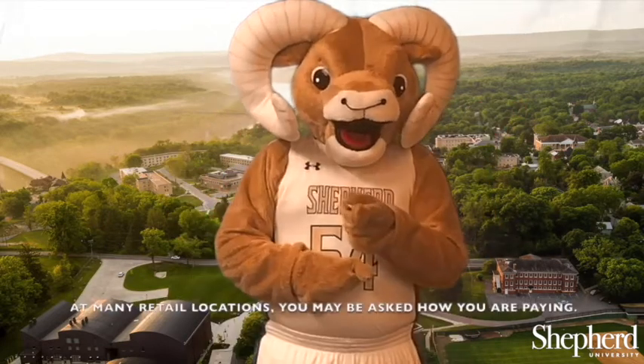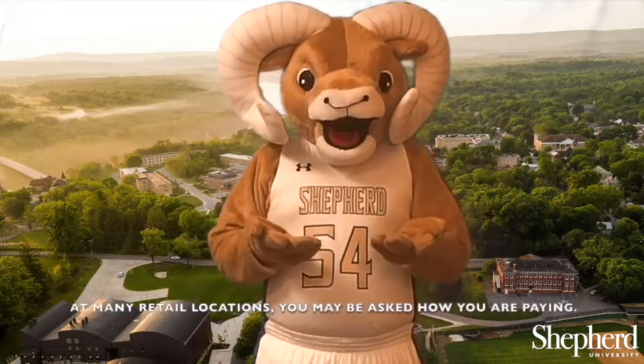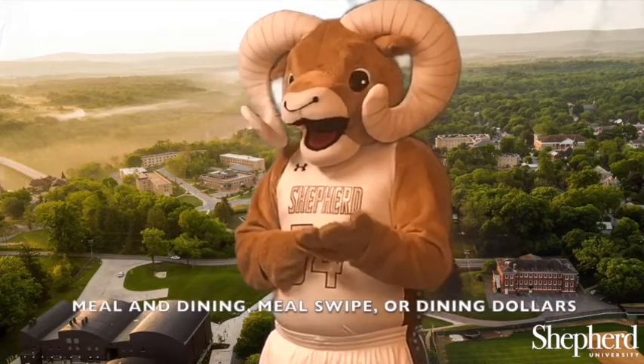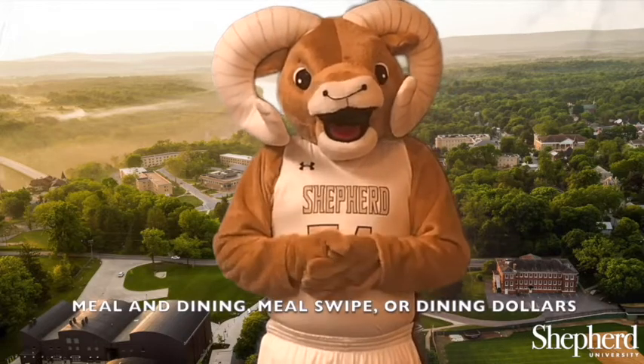How do I use my Dining Dollars? At many retail locations, you may be asked how you're paying. Common responses might include Meal and Dining, Meal Swipe, or Dining Dollars.